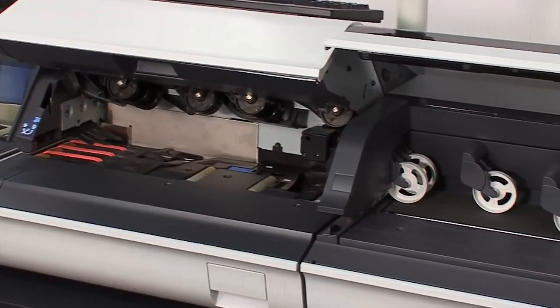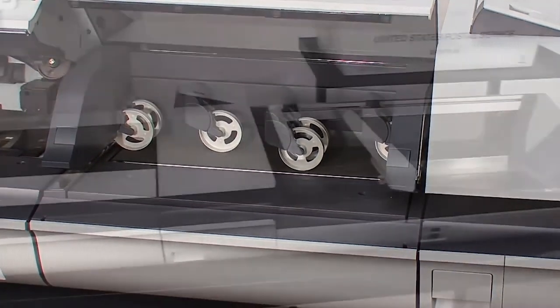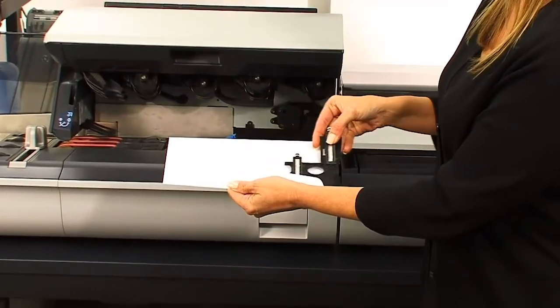In short, when you process mail on the 5,000 and 6,000, you can rest assured knowing that all of your mail pieces will receive a secure, tip-to-tip seal every time.